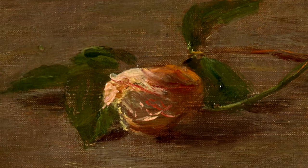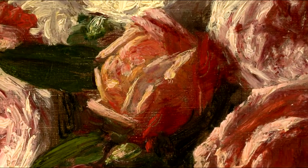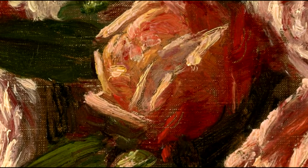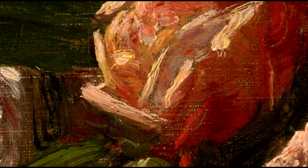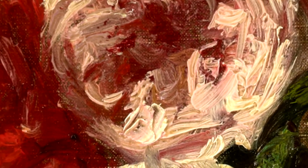Duborg chose warm tones for the roses — pinks, light orange, and red. And if you look very closely, the application of paint is quite heavy. Every single petal is articulated by the artist applying a great deal of paint to the canvas.